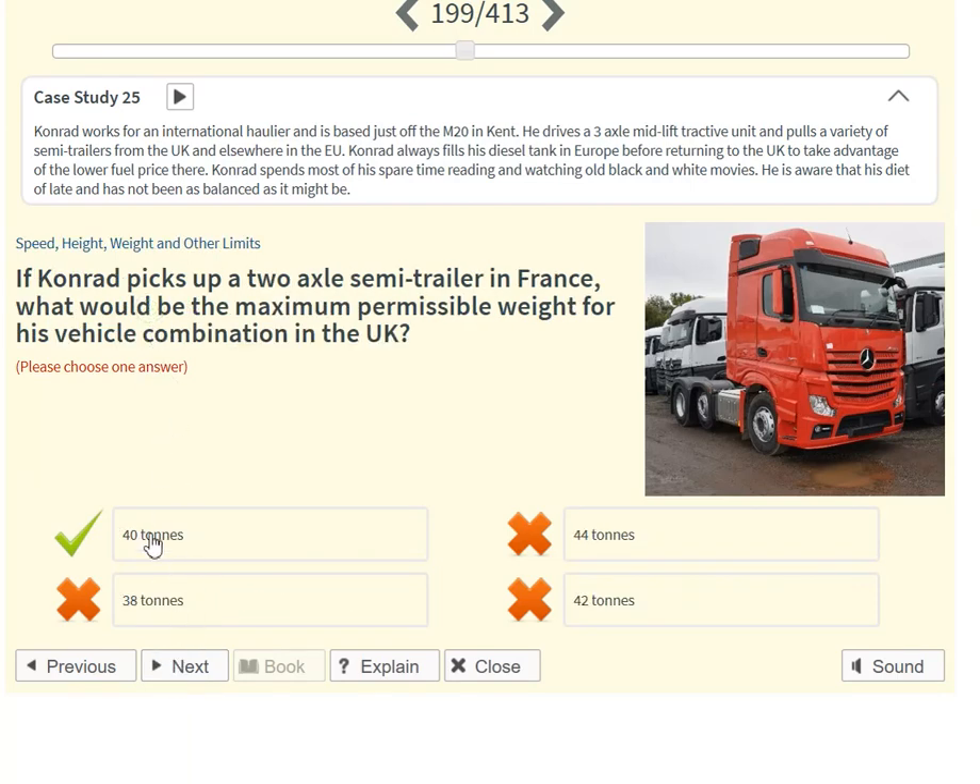If Conrad picks up a two-axle semi-trailer in France, what would be the maximum permissible weight for his vehicle combination in the UK? 40 tonnes.